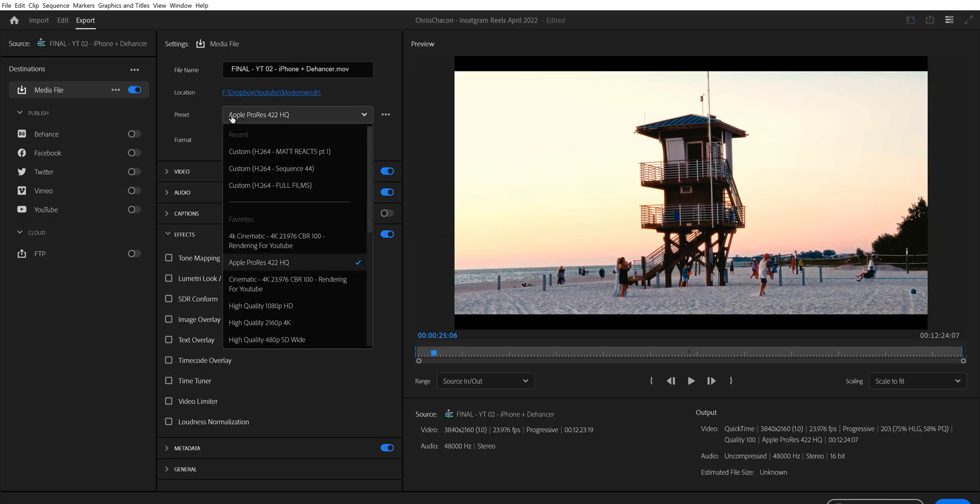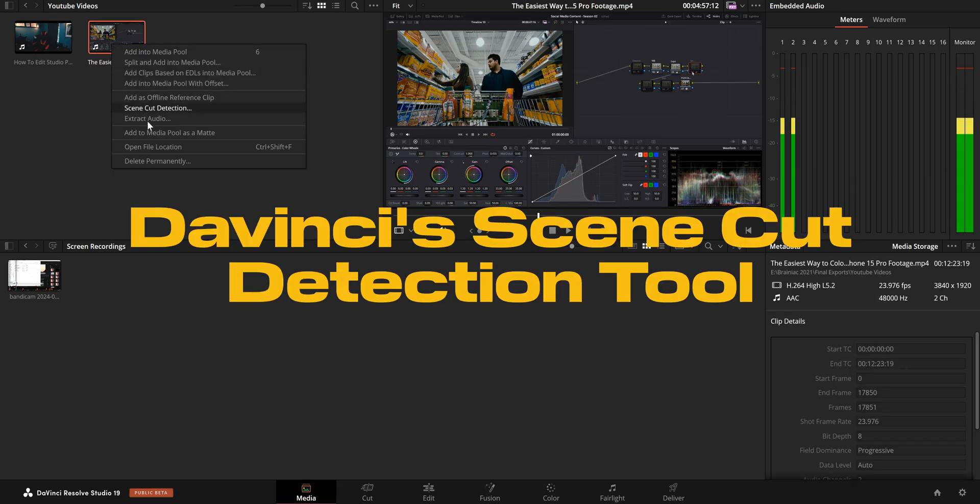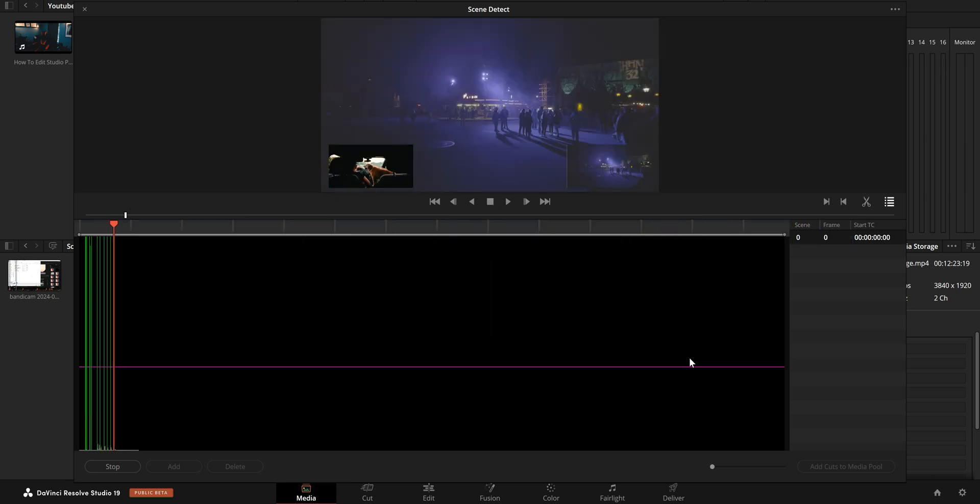Option B: export a ProRes file from Premiere Pro and use DaVinci's scene cut detection for color grading. This method locks in your transitions into the video, which could complicate color grading transitions like fades, wipes, or anything that has to do with masking.